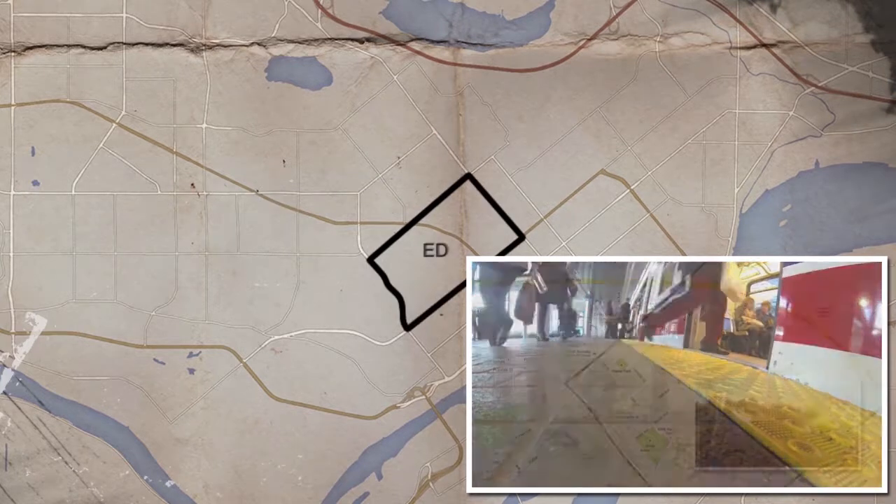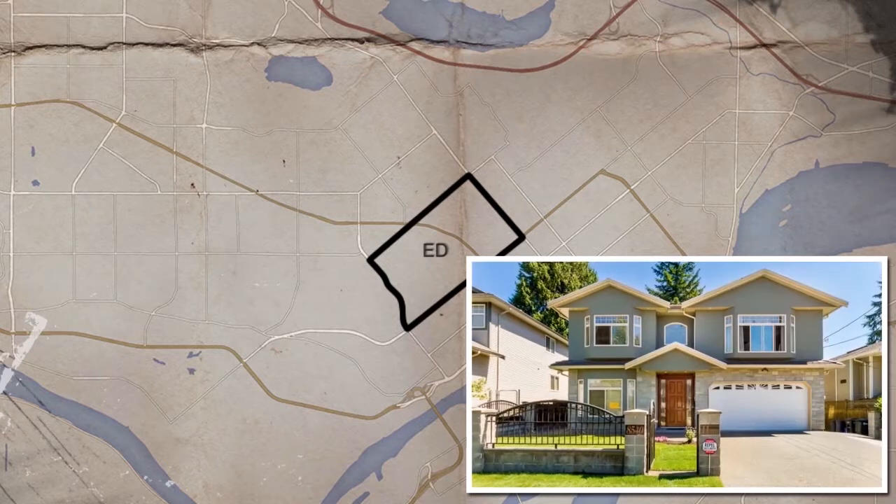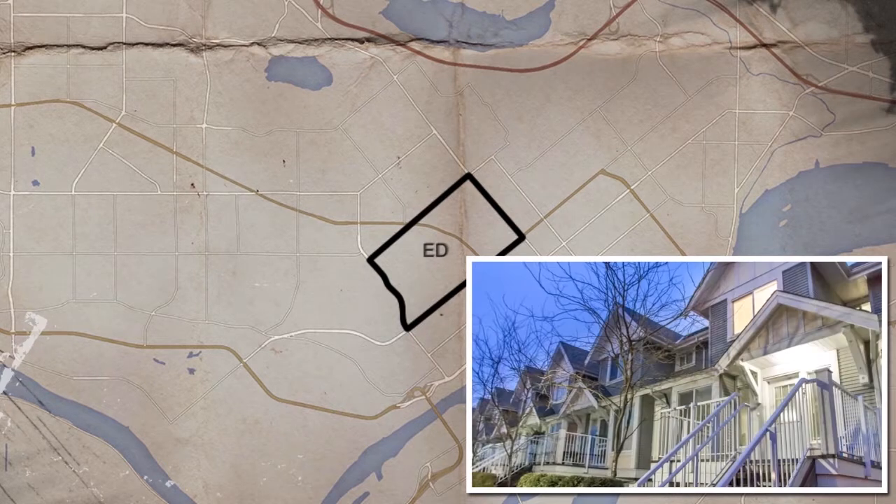The SkyTrain station in the Edmonds neighborhood gives easy access to neighboring New Westminster and the rest of the Lower Mainland, a big asset to this largely residential neighborhood.